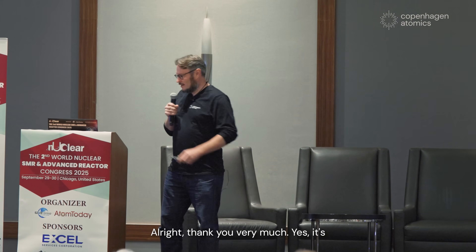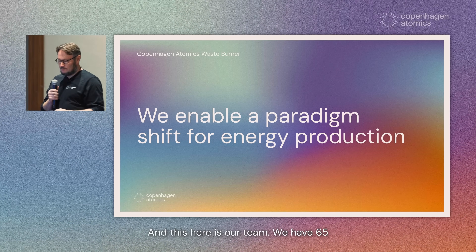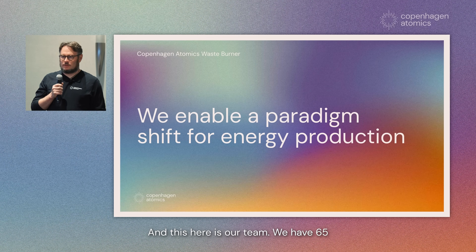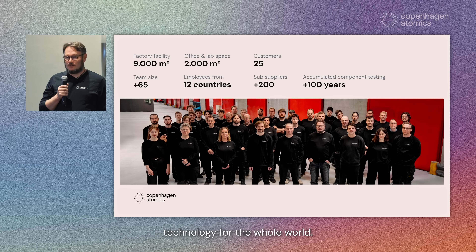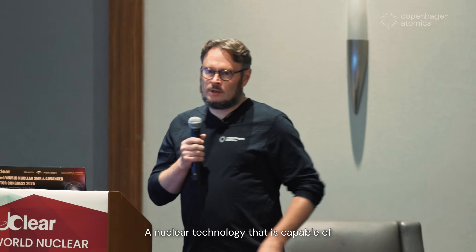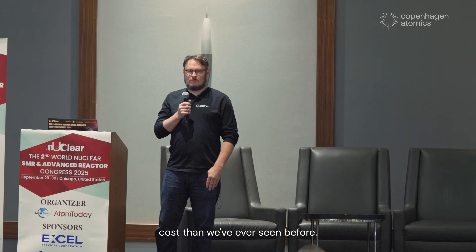Thank you very much. I'm the co-founder and CEO of Copenhagen Atomics. This here is our team with 65 people in Copenhagen developing a new technology for the whole world — a nuclear technology that is capable of producing electricity or energy at lower cost than we've ever seen before.